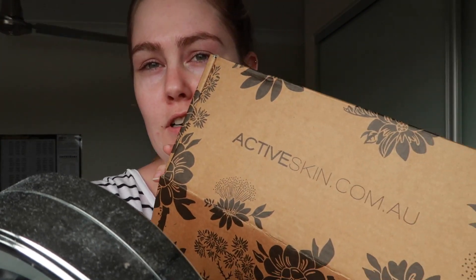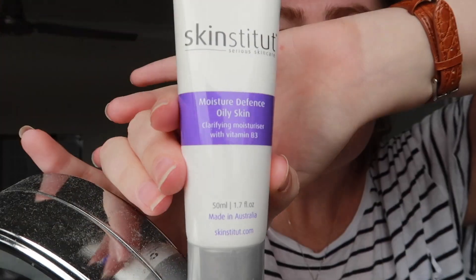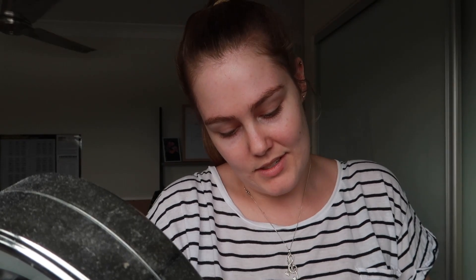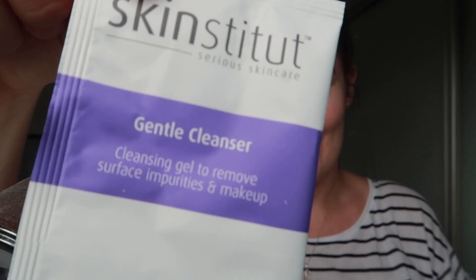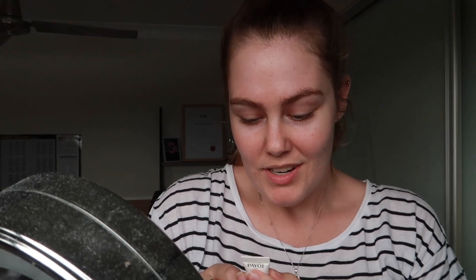I actually just made a purchase from Active Skin — I've never shopped with them before, but they had the cleanser I was after. I also got this one I haven't tried before: it's a Skin Institute moisture defensive oily skin clarifying moisturizer with vitamin B3. I'm excited to try it out. They also gave me a couple of samples — a Skin Institute gentle gel cleanser sample, and another sample from the Payot brand which I think is a soothing and restructuring care, so probably a moisturizer.